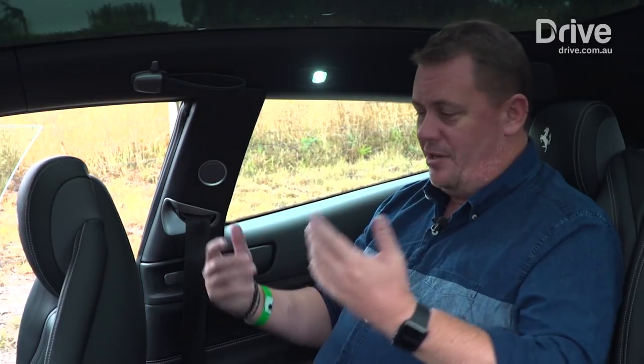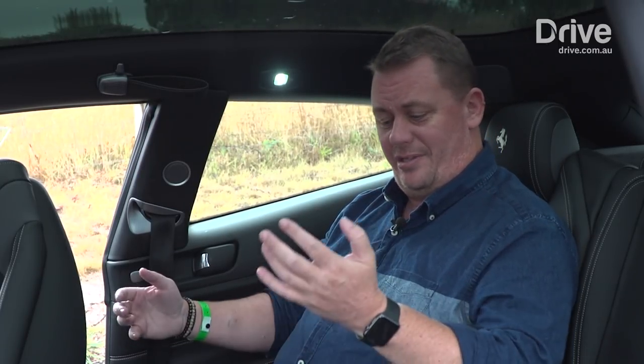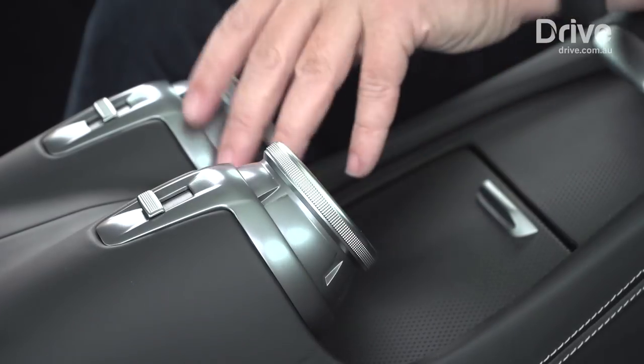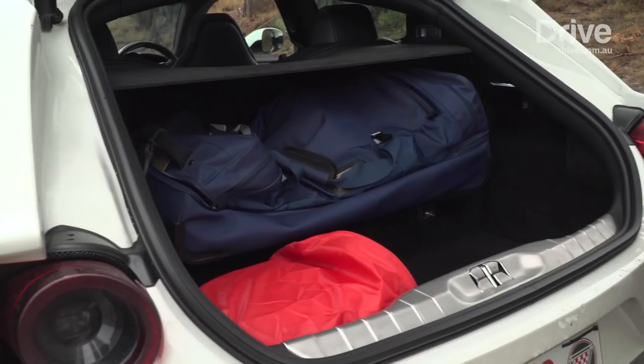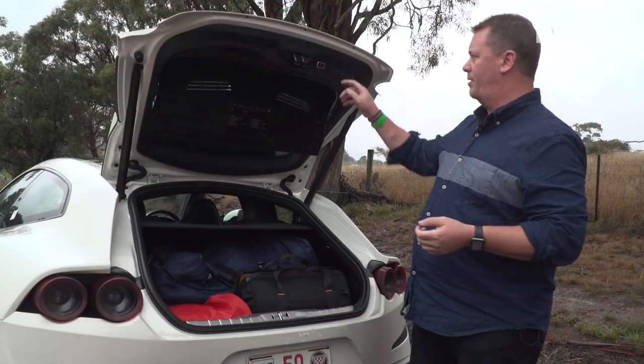If you don't believe how practical it is as a four-seater, just look at this. There is genuinely heaps of space back here — plenty of legroom, decent headroom, and it's really airy with the big panoramic glass sunroof. There's a center console with USB chargers, rear air vents, and a couple of bottle holders. And for luggage space, there's certainly enough room for day bags for at least four people on a weekend away.